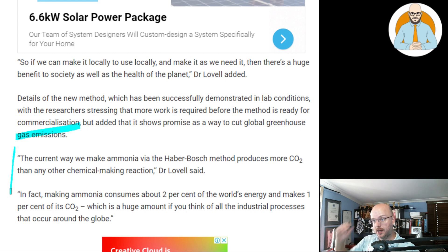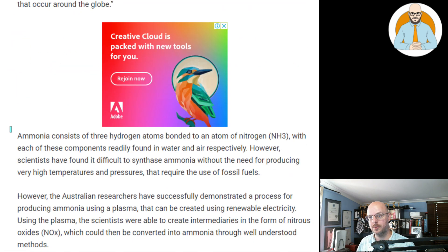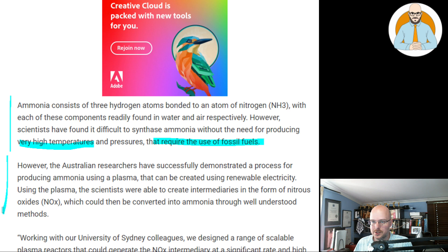The current way we make ammonia — by the Haber-Bosch method — produces more CO2 than any other chemical-making reaction. Making ammonia consumes about 2% of the world's energy and makes 1% of its CO2, which is a huge amount if you think of all the industrial processes that occur around the world. Ammonia consists of three hydrogen atoms bounded to an atom of nitrogen, with each of these components readily found in water and air respectively. However, scientists have found it difficult to synthesize ammonia without very high temperatures and pressures that require the use of fossil fuels. So is this like the ammonia version of cold fusion? Let's hope it actually turns into something real.